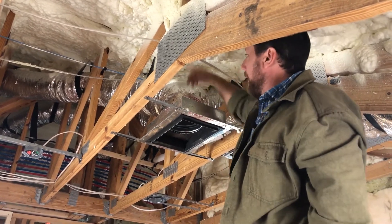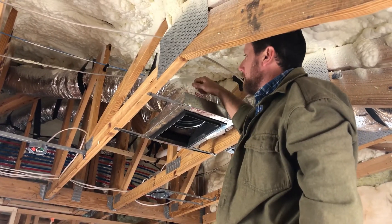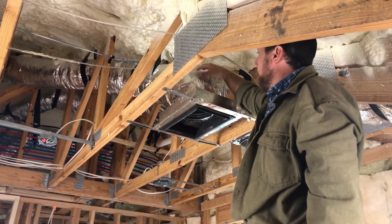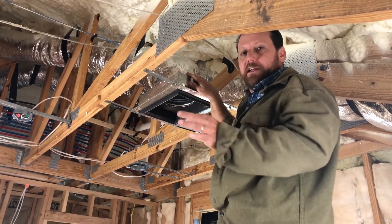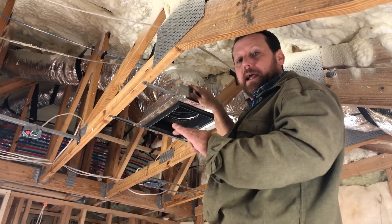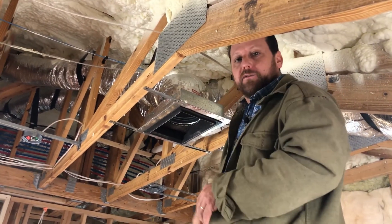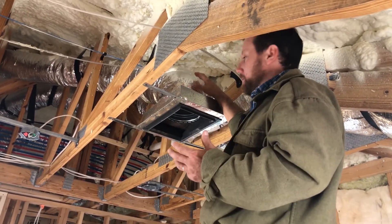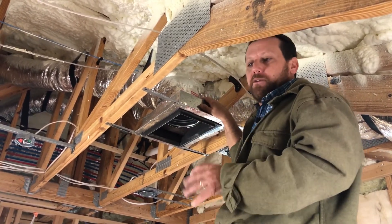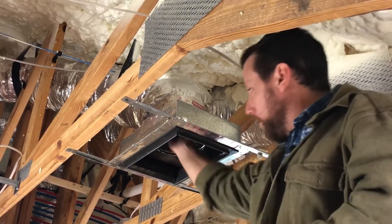You want all that cold air to come out down here through the register, not up into the ceiling. A lot of installers are in a hurry and don't seat it properly. There is actual code and standards for the exact way you terminate this flex duct sock to the back of the register box. It's a specific sequence: a special strap, then tape, then duct sealant to make sure it never gets pulled off by another trade or slides up over time. That way all the cold air just comes out of the register.